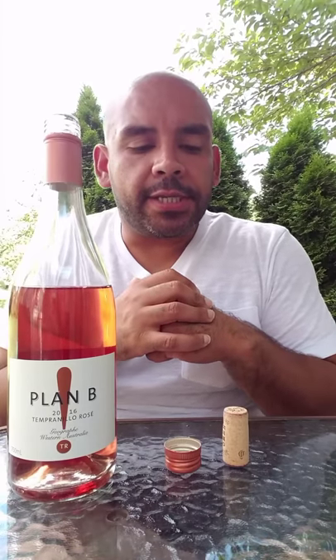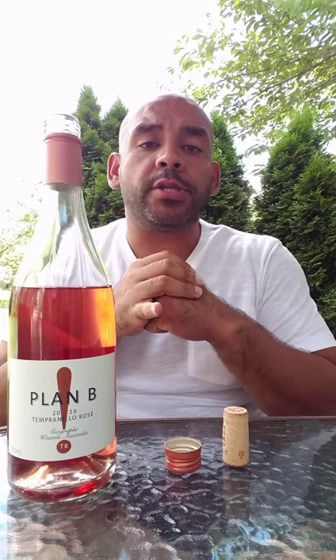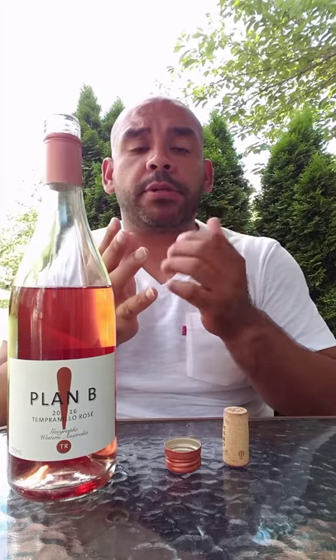Hello everyone, John Michael here. Today we are discussing corks versus screw tops. Since the 1400s, wine makers have used corks to bottle their wines. During that era, it was the best option, therefore it became tradition.